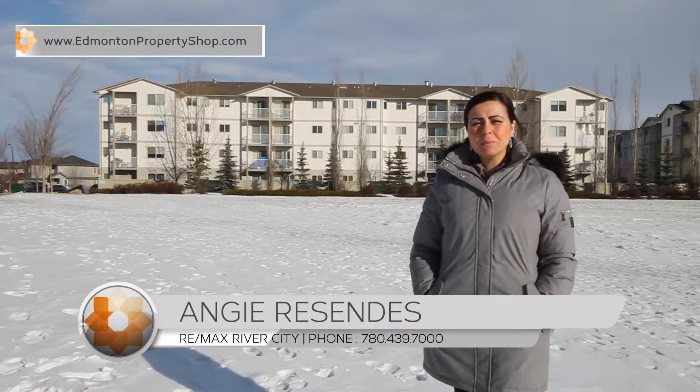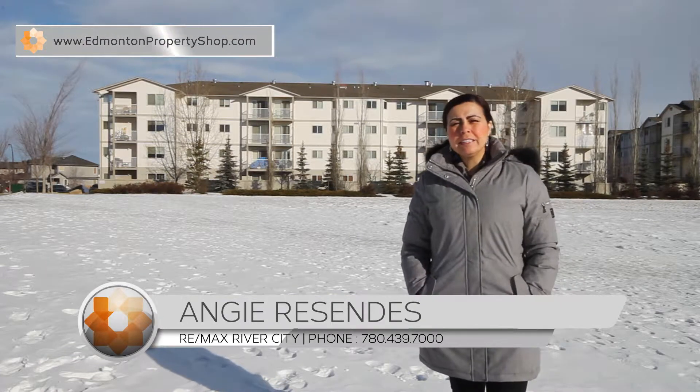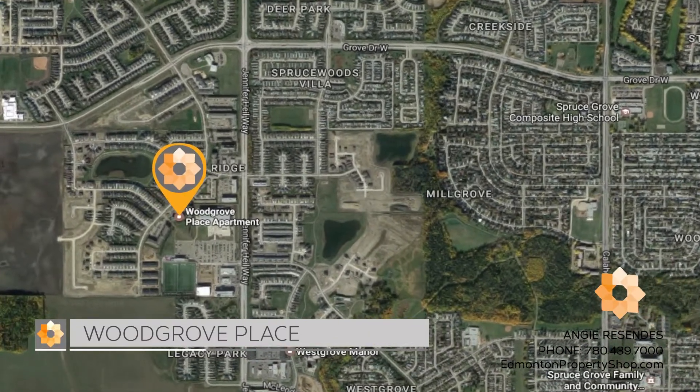Hi there, Andrew Resendez here with the Edmonton Property Shop and Remax River City. Today we are in Spruce Grove at a complex that was built in 2005, which is Grove Place.